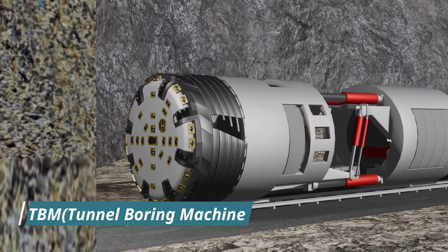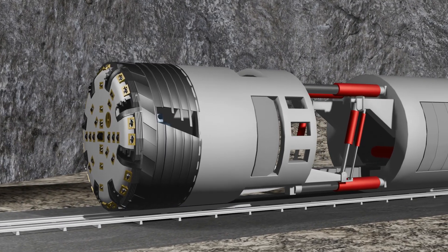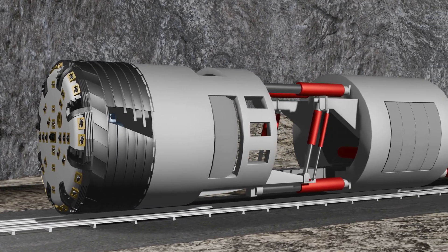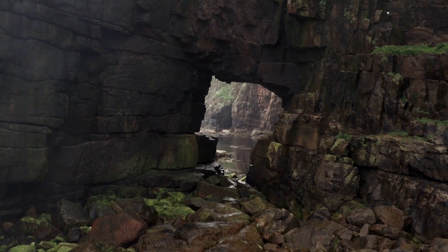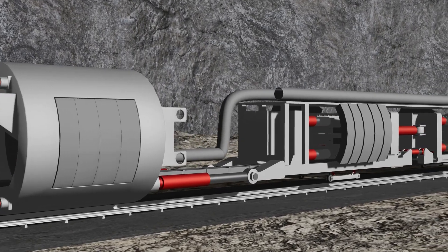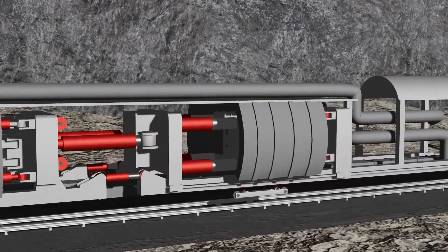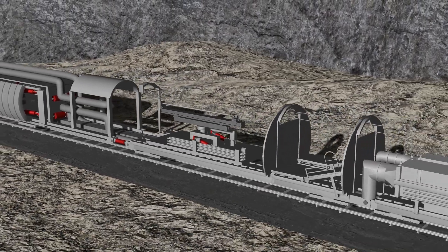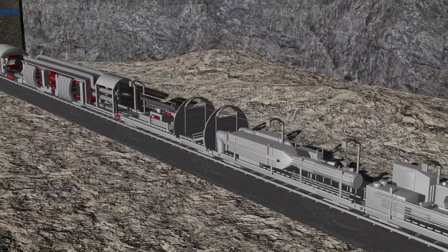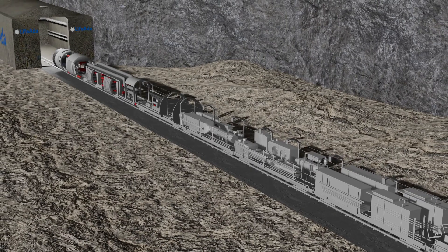The full form of TBM is Tunnel Boring Machine, and it is very powerful. It is made on demand — whenever a tunnel is to be made, it is first checked whether the soil or mountain and rocks there are strong, and then the machine is designed accordingly. Its length is more than 100 meters, with multiple trailing units, all brought on a truck and assembled on site.